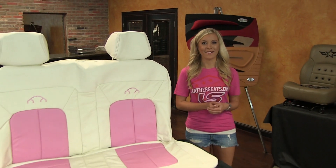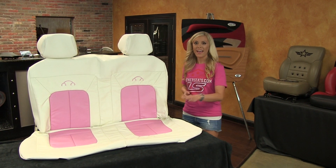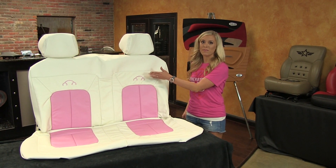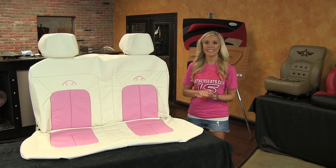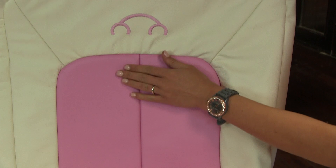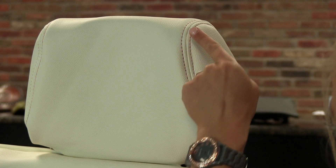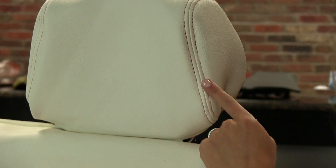Moving back to the second row, the rear seat covers on this premium leather trimmed interior kit have leather seating surfaces with matching vinyl for the sides. The back seats have the same two-tone pink inserts, as well as pink Beetle logos on the backrests, and pink double stitching on the headrests.